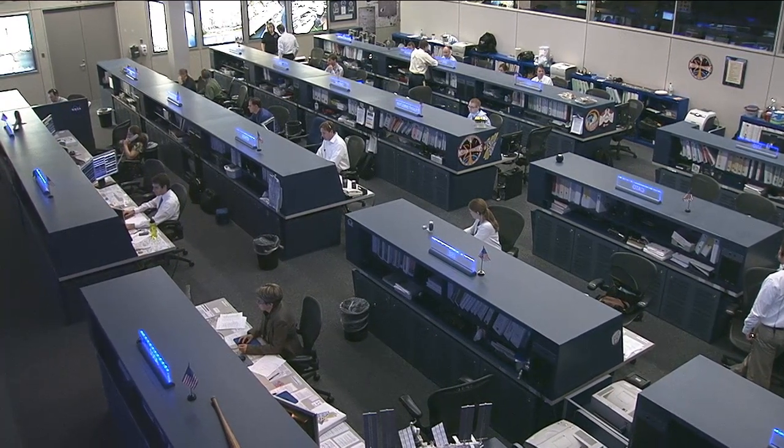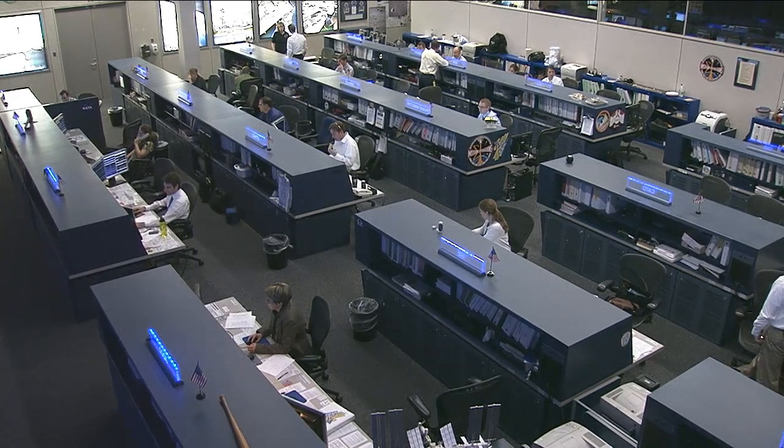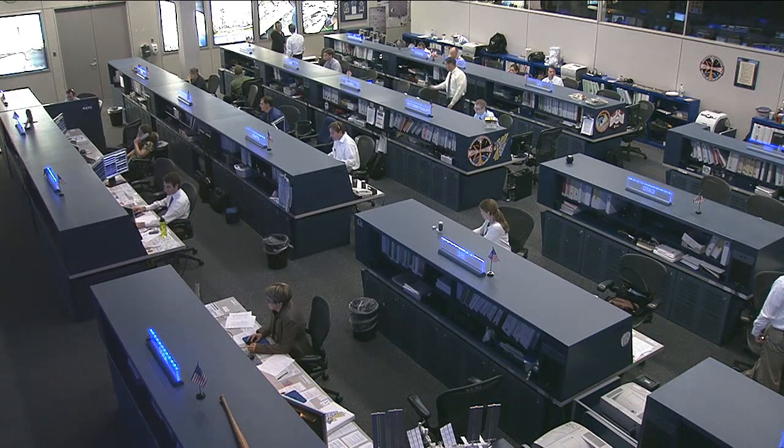If all goes well, Orbital should be flying some routine cargo flights, just like SpaceX did beginning last year. We'll have a briefing on Wednesday, September 4th, at 3 p.m. Central Time — 4 p.m. Eastern Time — to take a look at the entire mission and also the conclusion of NASA's COTS program.